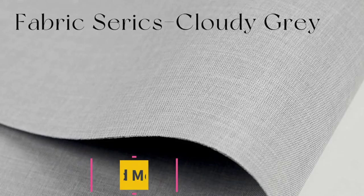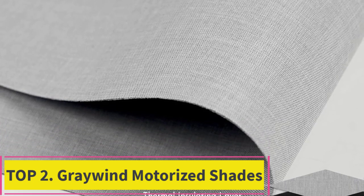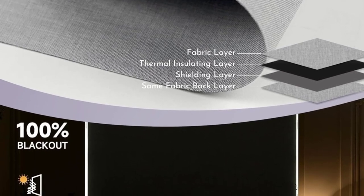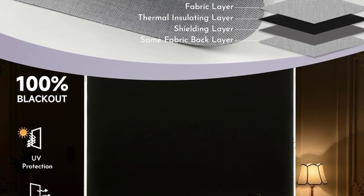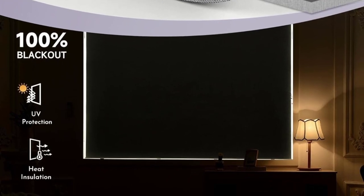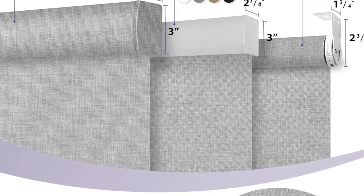Top 2: Grey Wind Motorized Shades. These functional roller shades feature special 100% blackout triple-weaved cloth fabric with a thermal insulating inner layer, providing additional energy saving and UV protection. Ideal for bedroom, living room, patio sliding door, and media room.